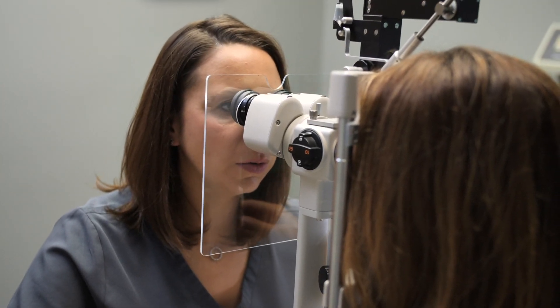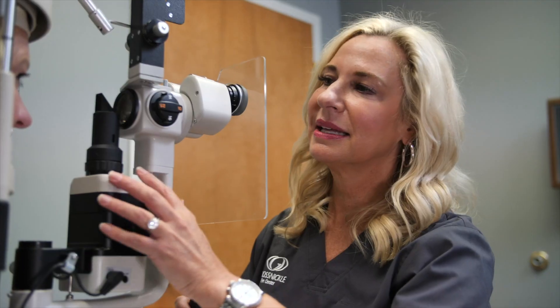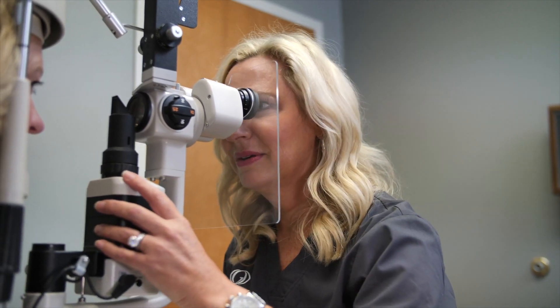For most people, it's a painless process. There are no symptoms until they start to develop visual field loss or visual loss. That's why regular eye exams are really important, especially as we get older, if you have a family history of glaucoma, because it's usually caught on a routine eye exam.